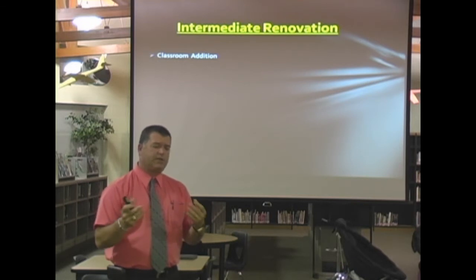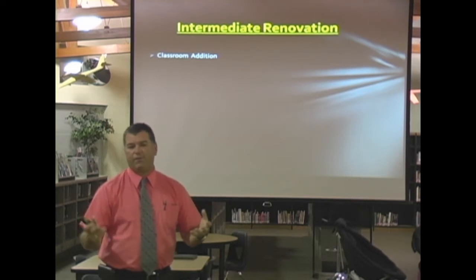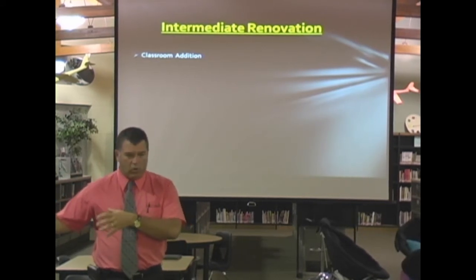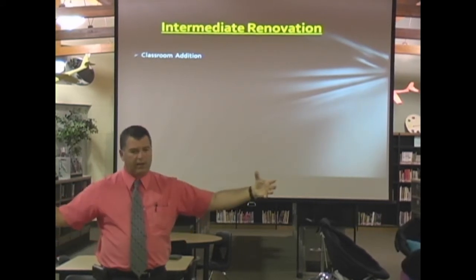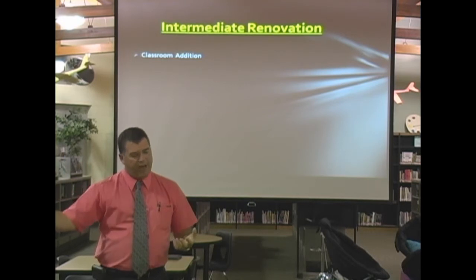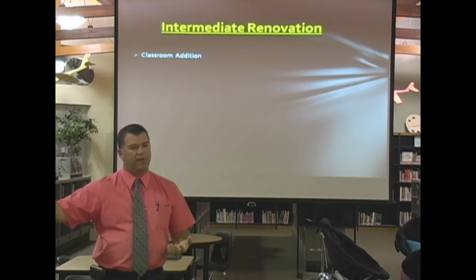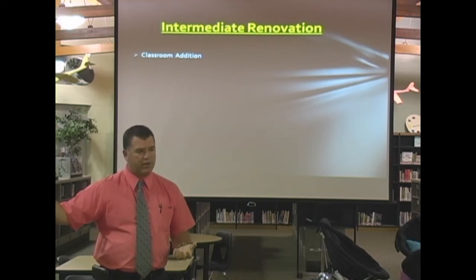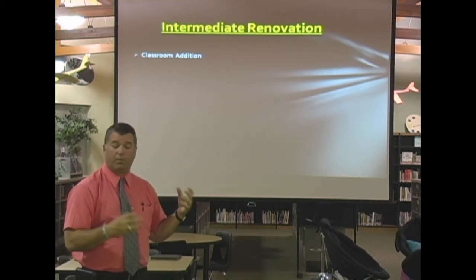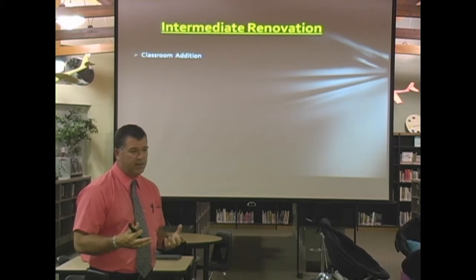So what we did is we said, what can we do to our current facility to meet the current needs and the needs for the next five years? That's where we came up with the possibility of — we're already remodeling north, let's go ahead and finish the remodel of the entire complex of north and intermediate. Then five years down the road, we can bring back into the picture a possibility of a second 5th-6th grade school in the south part of our district, and recapture some of the space here that can be utilized for many different purposes.